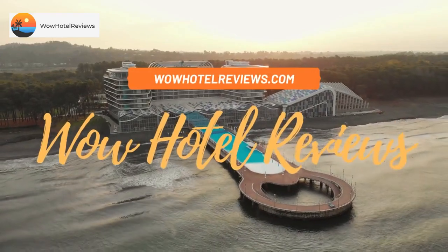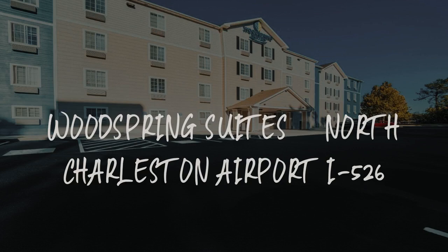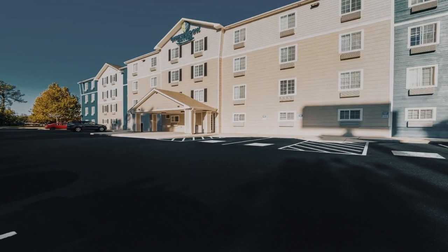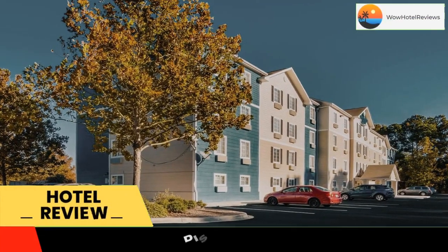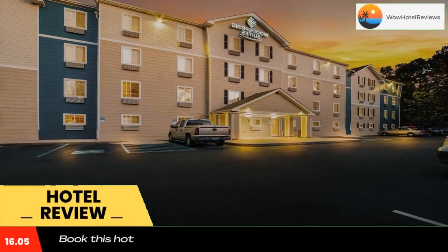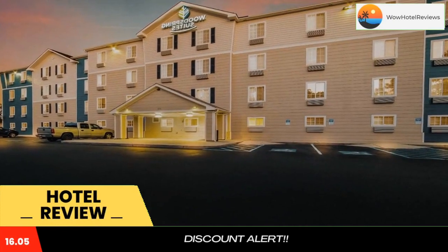Hello guys, welcome to Wow Hotel Reviews. Today I am reviewing WoodSpring Suites North Charleston Airport I-526. It's a two-star hotel. Please use our Booking.com link in the description to book the hotel and get good pricing, featuring two-star accommodations.